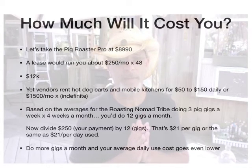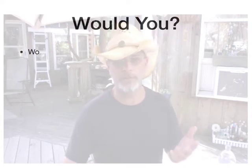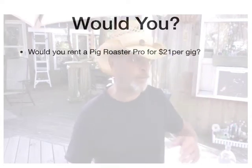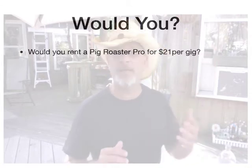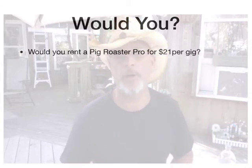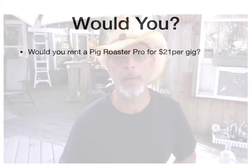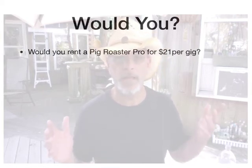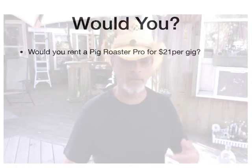How many of you would pay $21 per gig? Like, if you could just walk up to me right now and say, 'Ben, I want to rent your machine for $21 today — I'm going to go make a buttload of money with it.' Well, of course you would, right? I mean, who wouldn't do that? That'd be a smart move.